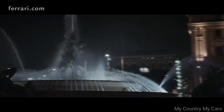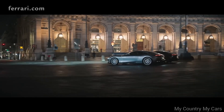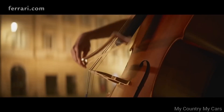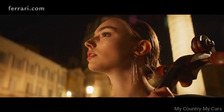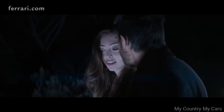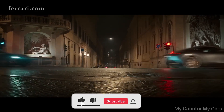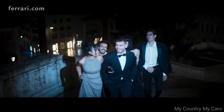Inside, the Roma Spyder is luxurious and sporty, with high-quality materials and advanced technology features. The seats are comfortable and supportive, and the cockpit is designed to provide an immersive driving experience. The Roma Spyder also offers a range of customization options, allowing buyers to personalize their vehicle to their exact specifications. Overall, it is a stunning convertible that combines Italian style with high-performance engineering. Its price tag puts it out of reach for most buyers, but for those who can afford it, the Roma Spyder is an exceptional choice.